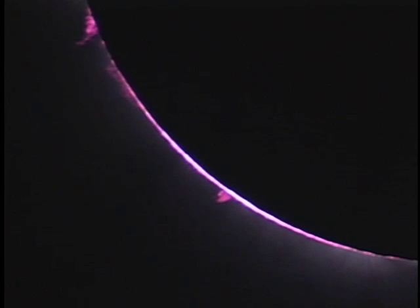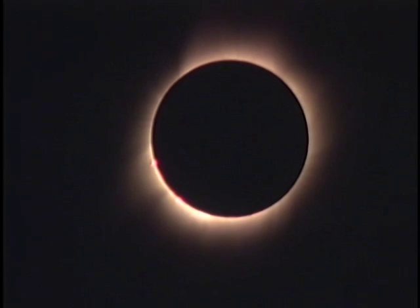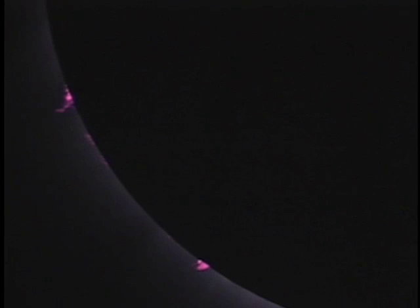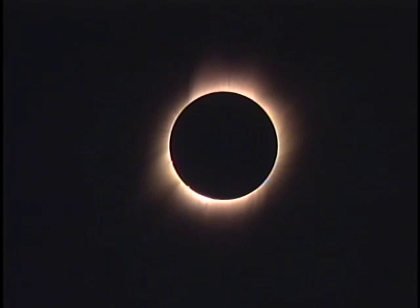Oh wow, look at that. It's the most amazing corona I've ever seen in all my solar eclipses. And now as our eyes are adapting to the darkness, we can see the streamers reaching farther and farther from the sun. Some close-up of the edge of the sun and the corona — fantastic.